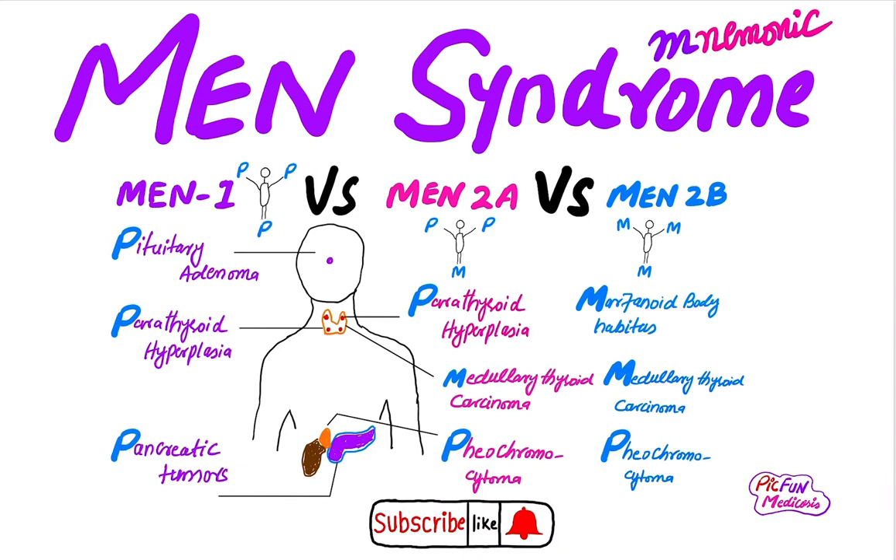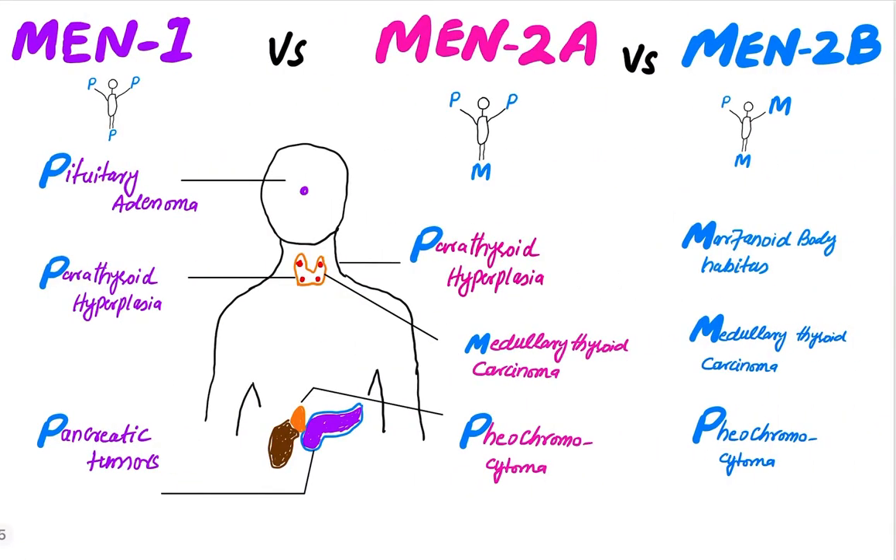Let's go. In MEN 1, there is the pituitary adenoma, parathyroid hyperplasia, and pancreatic tumor. You can remember there are three P's and a man carrying three P's. The first P is for the pituitary adenoma, the second for the parathyroid hyperplasia, and the third is for the pancreatic tumor.